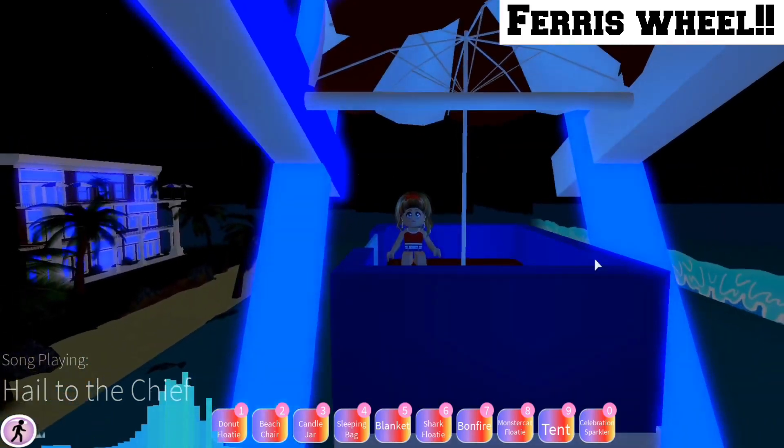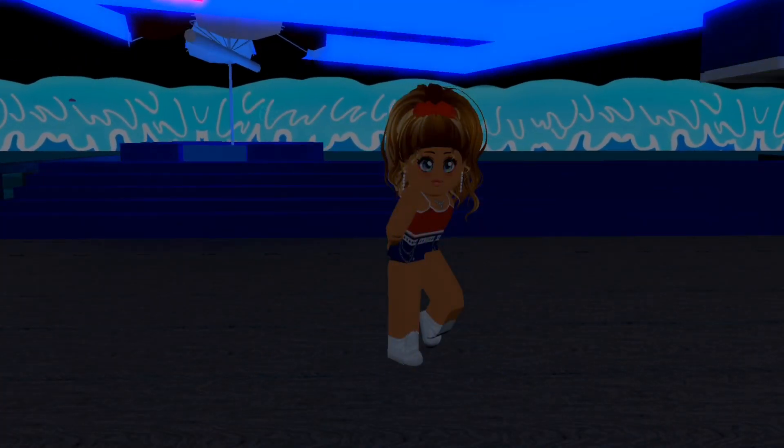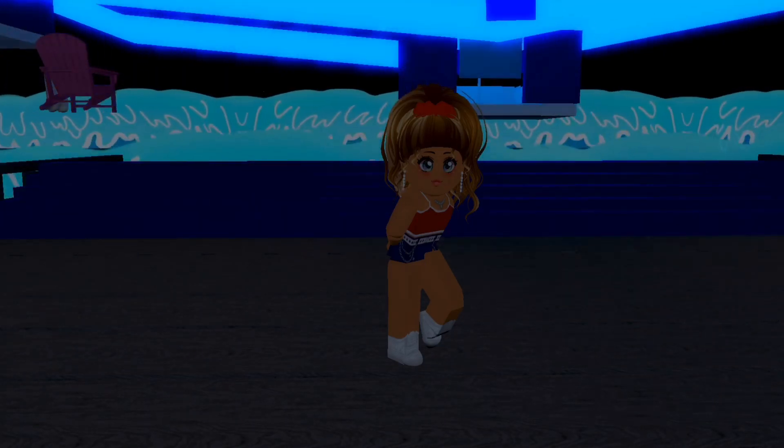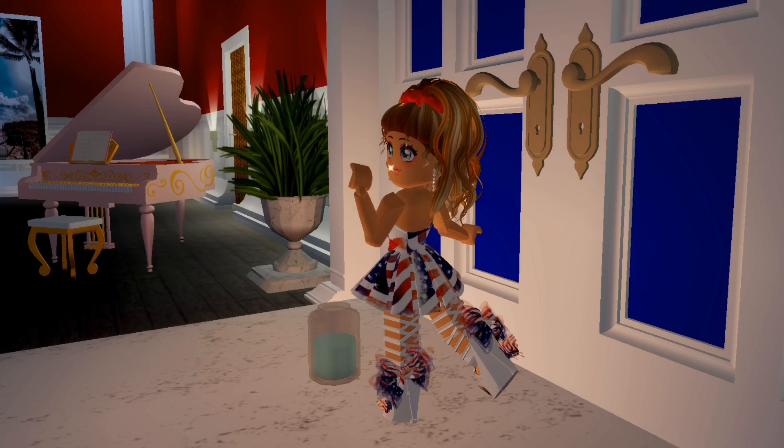Next we have the final part of this update, which is the new fabric designs. As you can see I am wearing my favorite one and I made this outfit — I absolutely love it. Anyway, that is the end of the video. If you enjoyed it make sure to like, subscribe, and comment below. Bye!